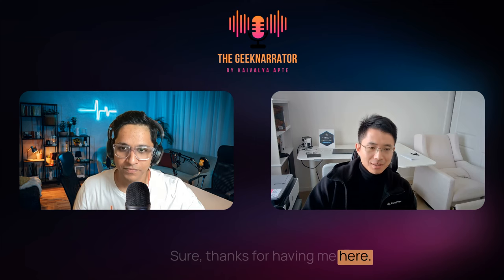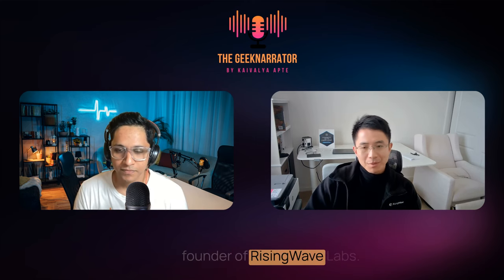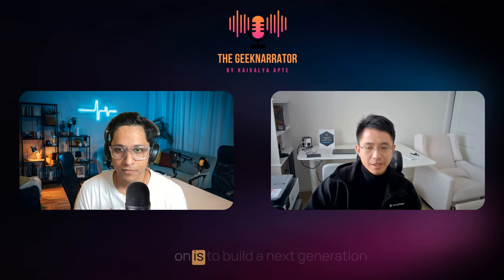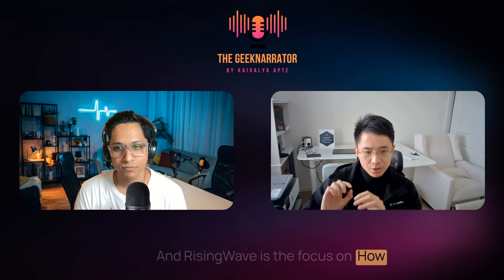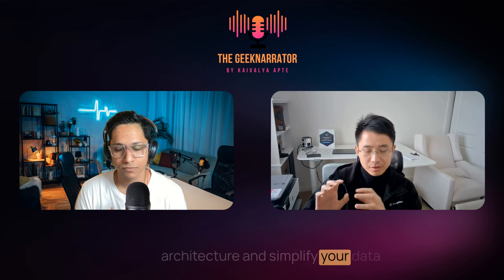Thanks for having me here. My name is Ying Jun Wu and I'm the founder of RisingWave Labs. RisingWave Labs is a three-year-old company and what we focus on is building the next generation database for stream processing. If you have streaming data, you definitely want to process it, and RisingWave focuses on how you can simplify your streaming architecture and your data stack to process streaming data.